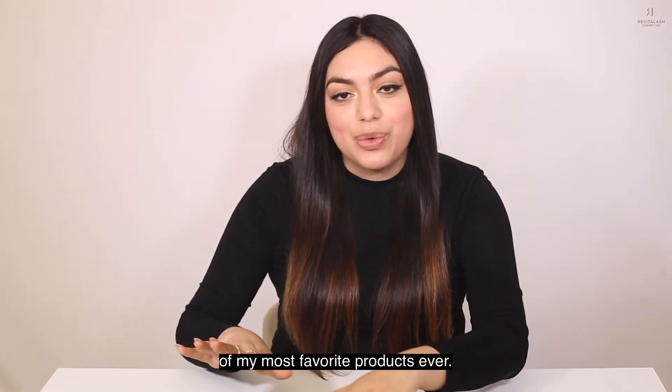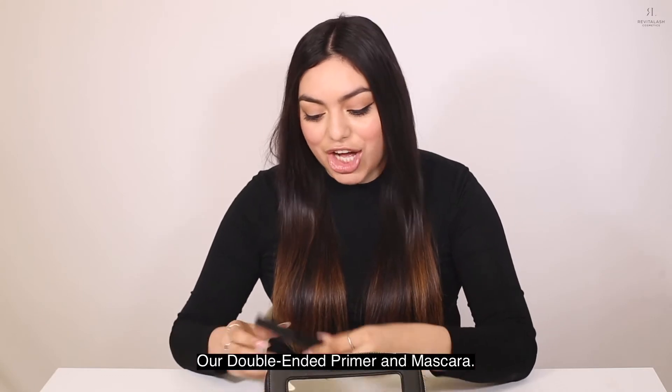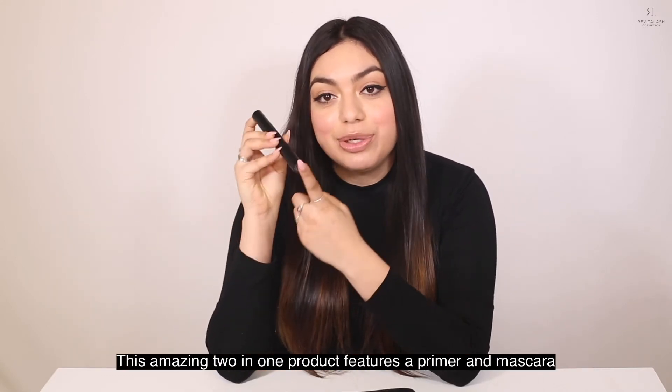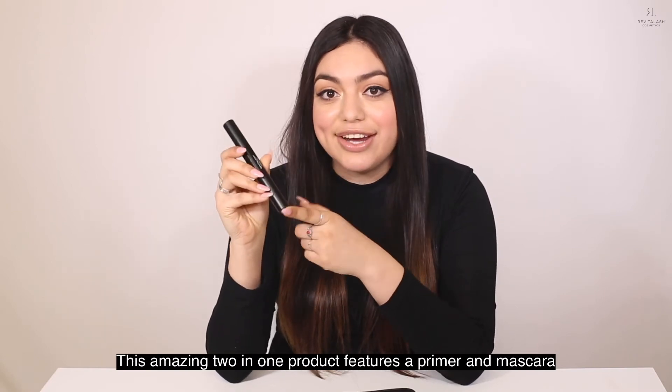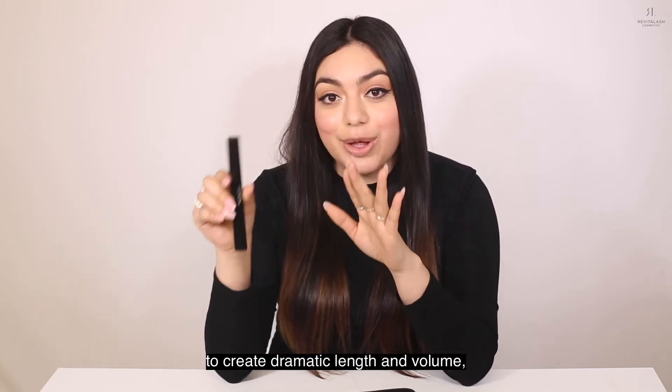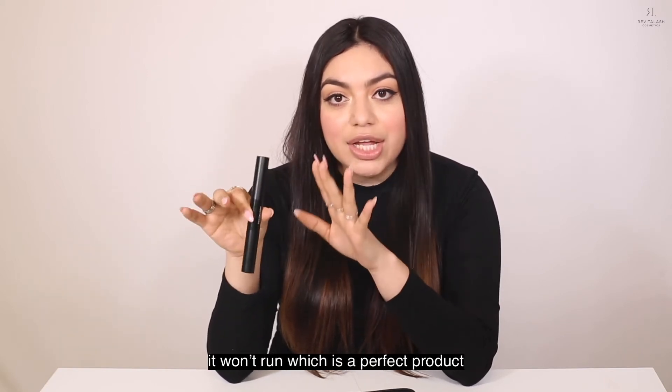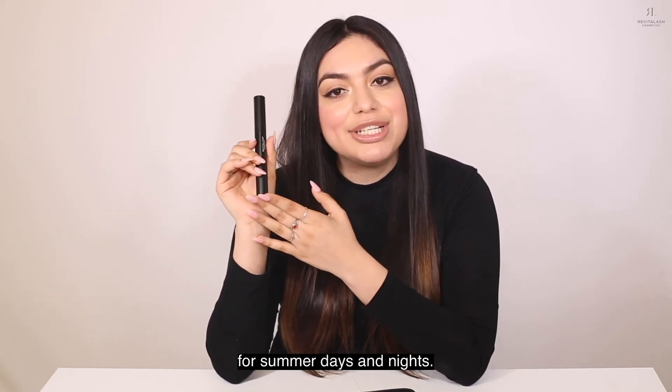I always finish my eyes with one of my most favorite products ever, our double-ended primer and mascara. This amazing two-in-one product features a primer and mascara to create dramatic length and volume, and because this product is water resistant, it won't run, which makes it a perfect product for summer days and nights.